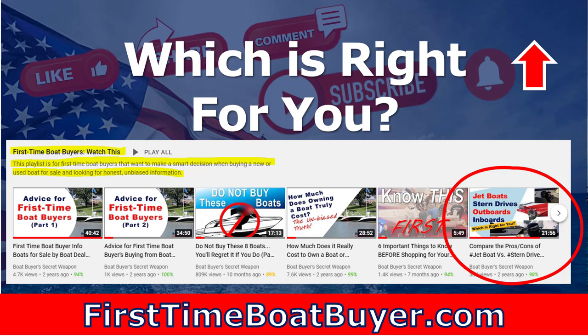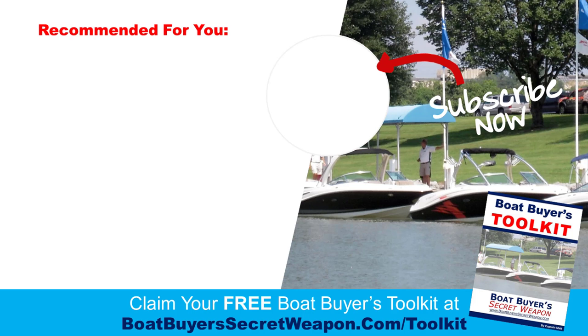If you're just finding this video and trying to make the decision, there's another great video in my first-time boat buyer playlist on the channel covering jet boats, stern drives, outboards, and inboards. Click on the link for that playlist. If you are new to boating and looking at buying a boat, check out the Boat Buyers Toolkit — it's free at boatbuyerssecretweapon.com/toolkit. Subscribe to the channel, leave a comment, and hit that thumbs up if you enjoyed this. Remember, life truly is better on a boat.